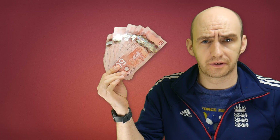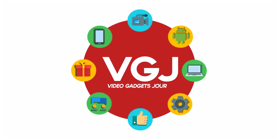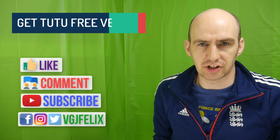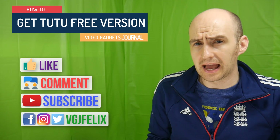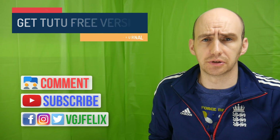Here's a question I keep being asked: do you have to give up some of these to get Tutu? No! Hello folks, Rob here, welcoming you back to the Video Gadgets Journal. As you know, Airshow, along with other iOS screen recorders, can be downloaded from a service called Tutu.